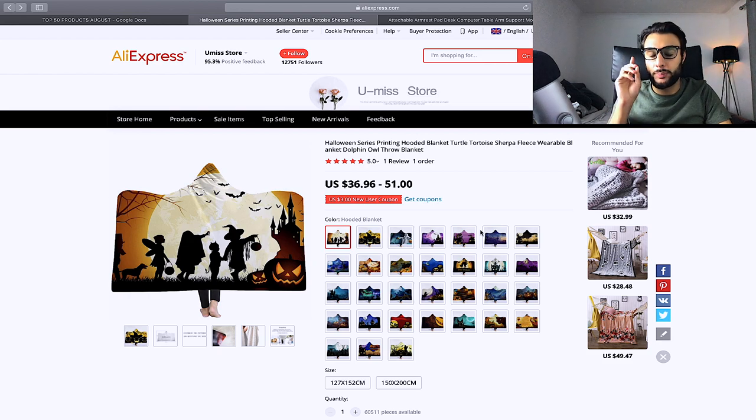The next product is this Halloween hooded blanket — it comes in loads of different designs, colors, and patterns, perfect for trick-or-treating or Halloween parties. It's priced at $36–$51 to source, and you should sell it at $79.99 or $89.99. Target Halloween and trick-or-treat interests. Check out the Halloween store course in the video for a full breakdown of interests to use.